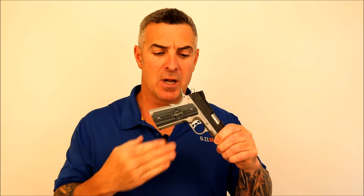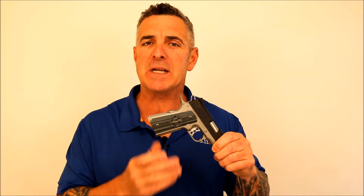The Fire Control Group consists of a wire EDM hammer, sear, and disconnector combined with an aluminum trigger that is then masterfully fit and tuned to perform at a 4-pound crisp trigger pull. It also has an adjustable over-travel and an audible reset.